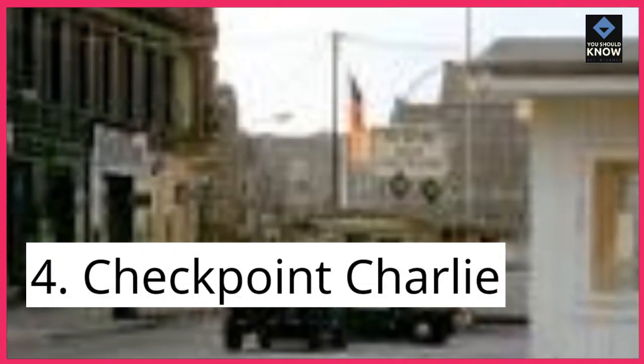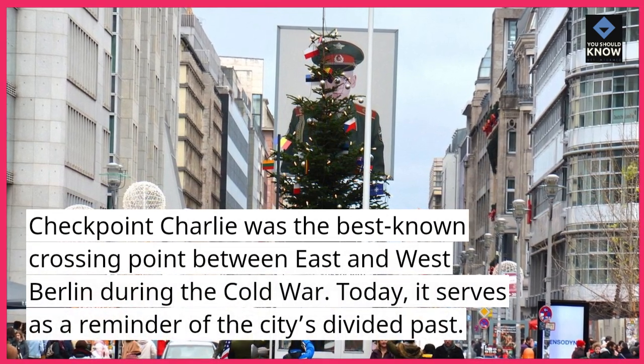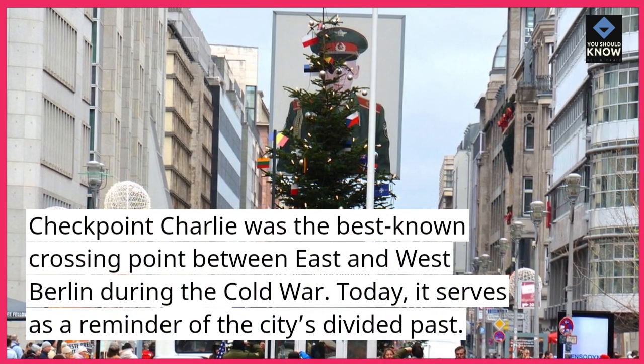4. Checkpoint Charlie. Checkpoint Charlie was the best known crossing point between East and West Berlin during the Cold War. Today, it serves as a reminder of the city's divided past.